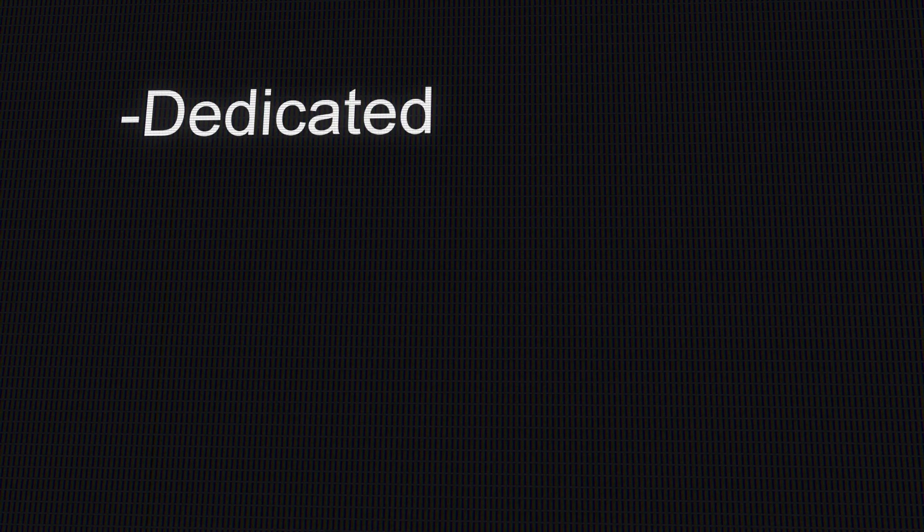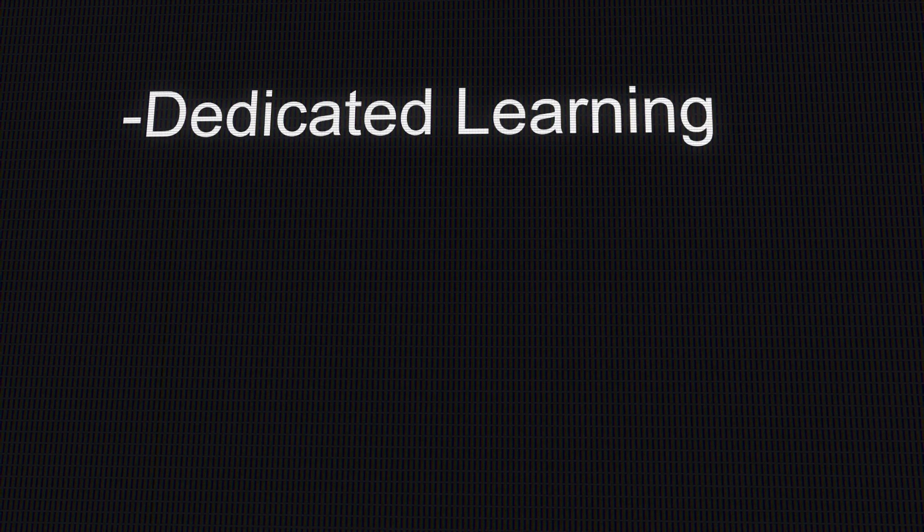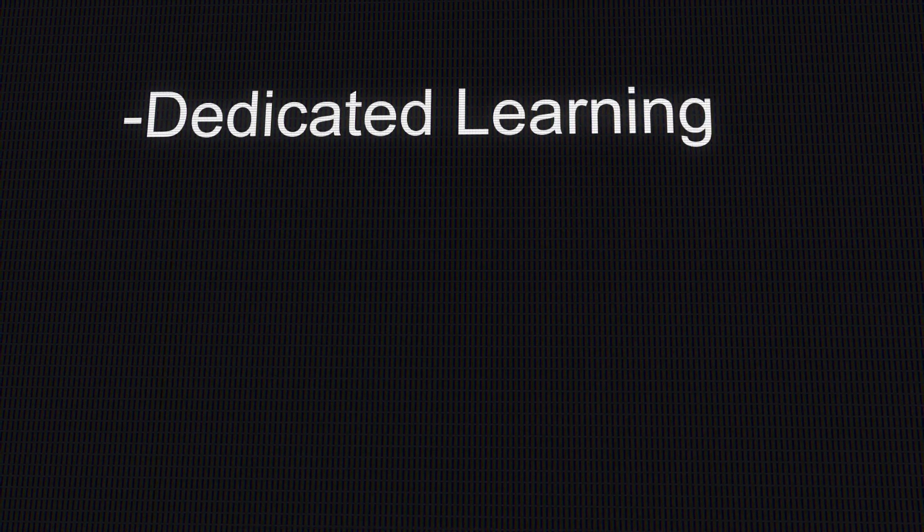Probably the most important reason is that by attending our Bootcamp, you'll have the opportunity to have dedicated learning. When you're doing your own self-study, there are all kinds of things that can distract you. An hour that you planned on studying can stretch into three or four hours with tons of distractions. When you're attending our Bootcamp, all that is gone — you'll have seven days of dedicated learning, heads down in Routing and Switching technology.